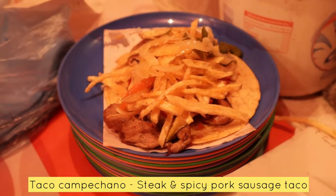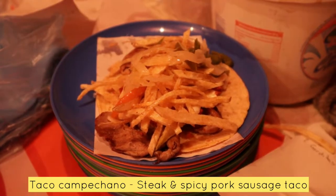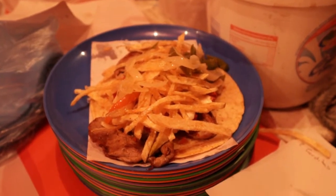This is a taco campechano with beef, longaniza, quesillo, onions, fried potatoes, and rajas.